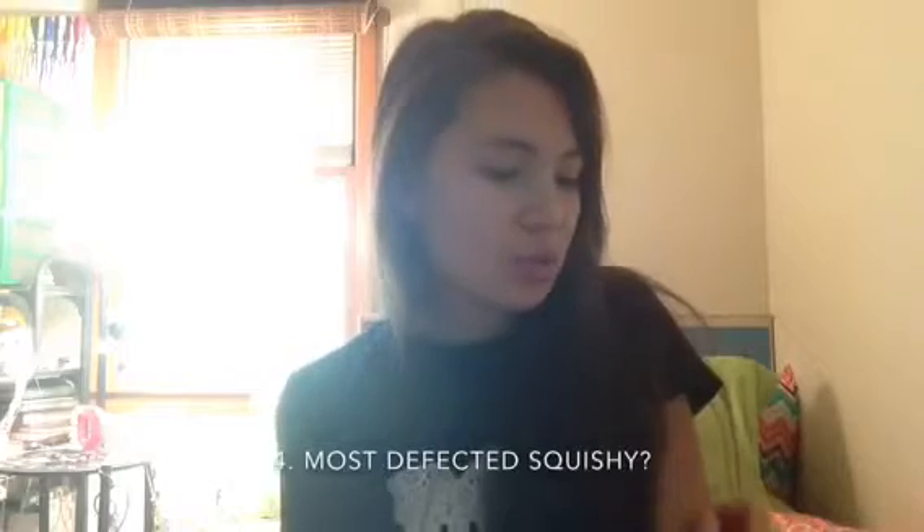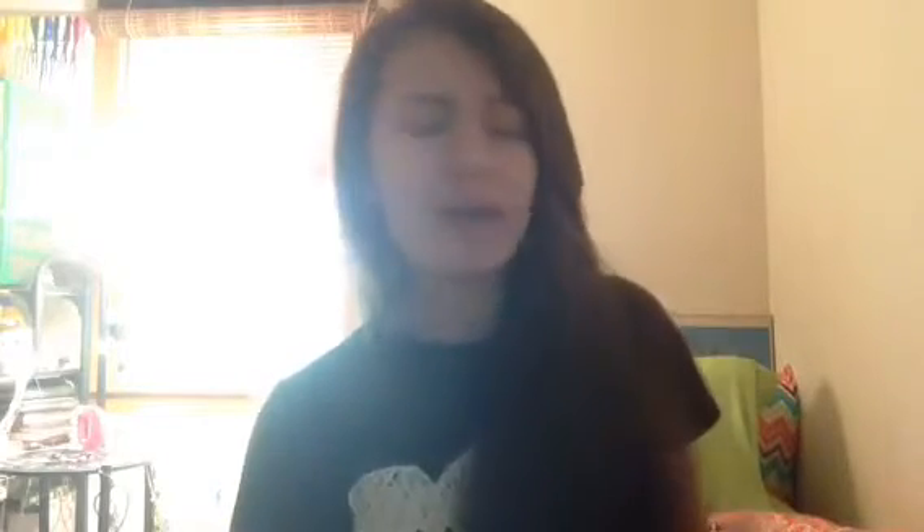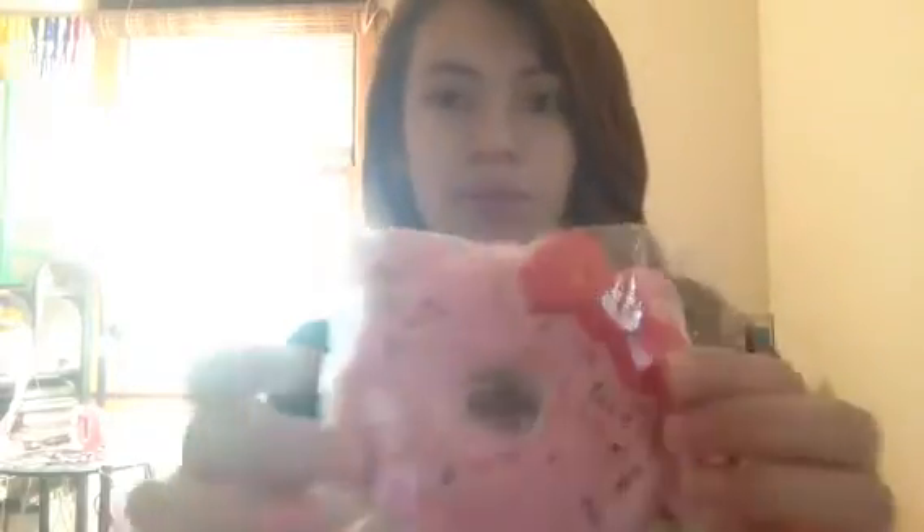Next up is what is your most defected squishy in your collection? As I already mentioned, it is the Jumbo Heliky Jona and there's just cracks all over the front part. You can't really see it on camera but in person you can definitely notice it. And yeah, so that is number 4.